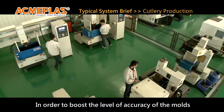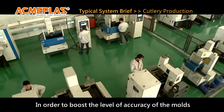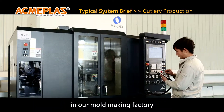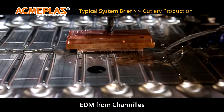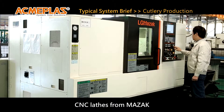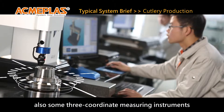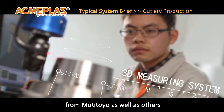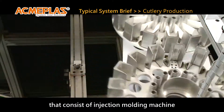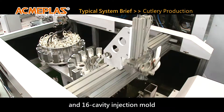In order to boost the level of accuracy of the molds, we invested in various machining facilities in our mold making factory, including EDM from Charmilles, CNC machining centers from Makino, CNC lathes from Mazak, and three-coordinate measuring instruments from Mitutoyo, as well as others.